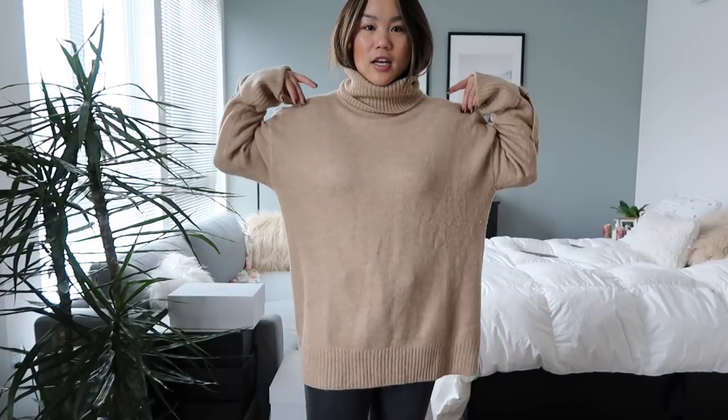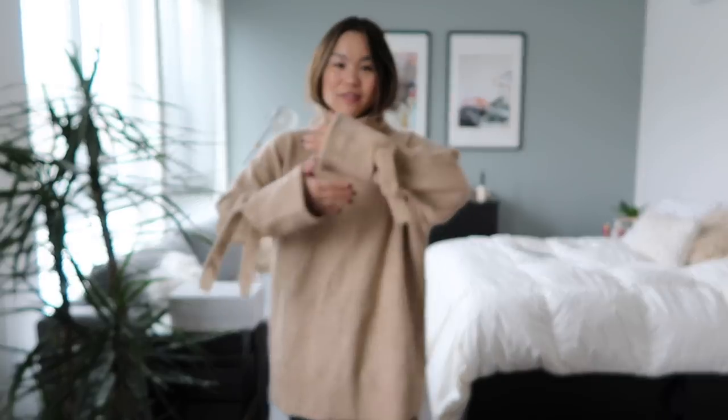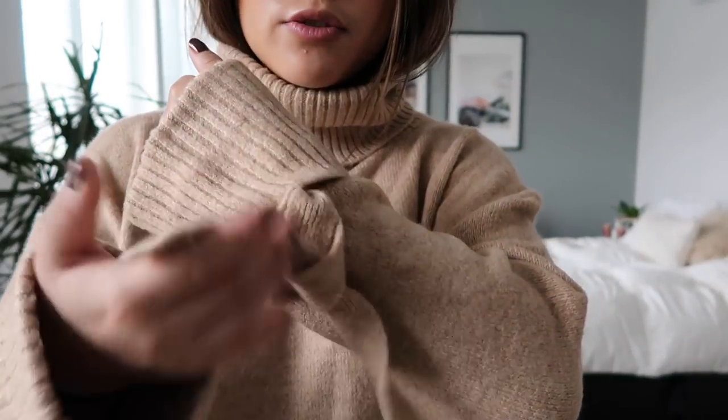The next item is this tan oversized turtleneck from Zara. You've got the really cozy neckline and the best part is definitely the sleeve detailing — there's this nice little string detail that adds a bit of movement and makes the sweater more fun. I love this because it's super cozy and does really well dressed casually or more business casual. It also comes in gray and black, but I picked up the camel. I got a size small and it is very oversized.